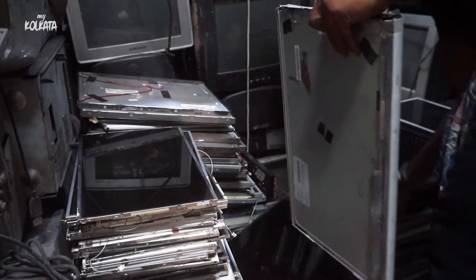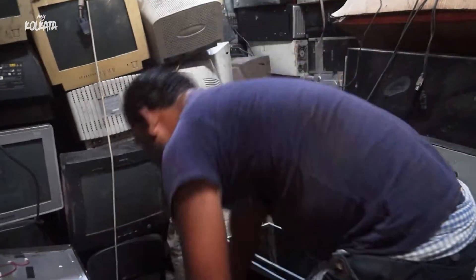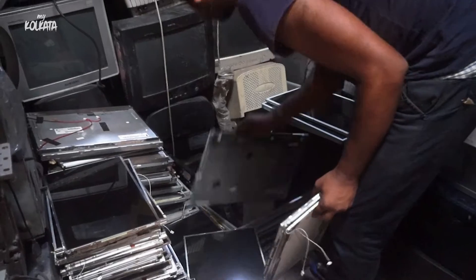What we basically mean by recycling is that all these materials are broken down into their basic raw materials, which are metals, plastics, and glass. If I take this keyboard for example, this keyboard has three or four major components. It has a plastic body.